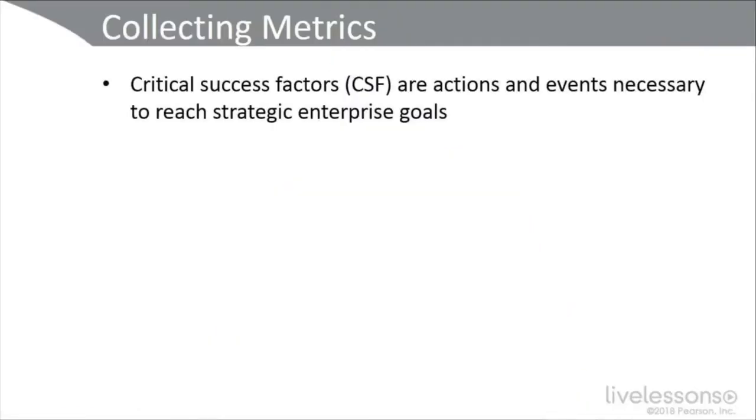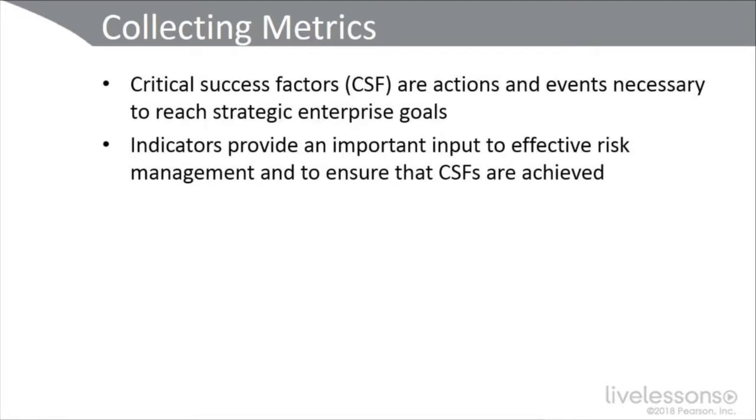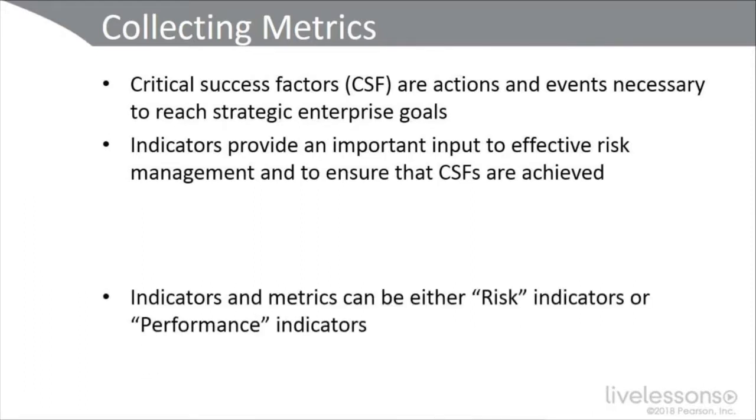Several times in this series, I've mentioned the term meaningful metrics and how do we collect and analyze those meaningful metrics. Critical success factors are what we would call meaningful metrics. These are actions and events that are necessary to reach our strategic enterprise goals. Indicators provide important input into effective risk management and to ensure that the critical success factors are achieved.